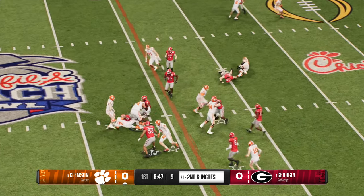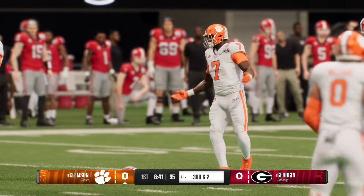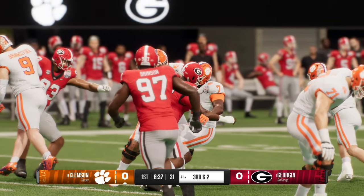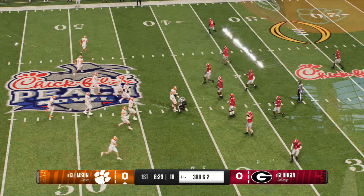Handoff to the back — tackled behind the line, it's a loss of two. Chris, that play just didn't have much of a chance at all from the snap. Quarterback hands it off and nowhere to go. It's almost like the defense was anticipating the play call. They put themselves in a position to come up with a nice tackle for a loss. One of those critical third down plays coming up.